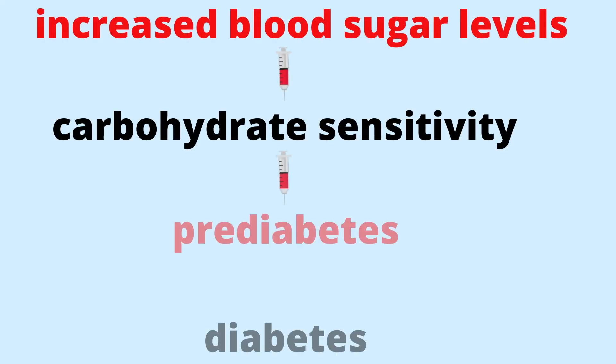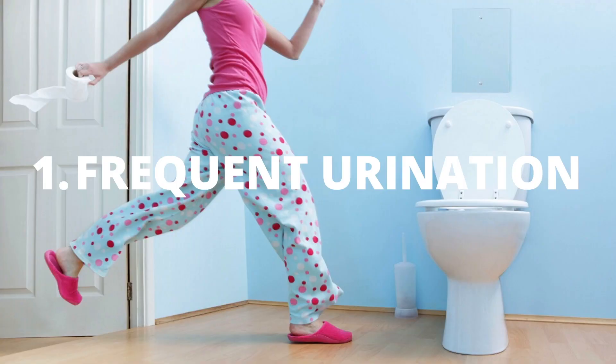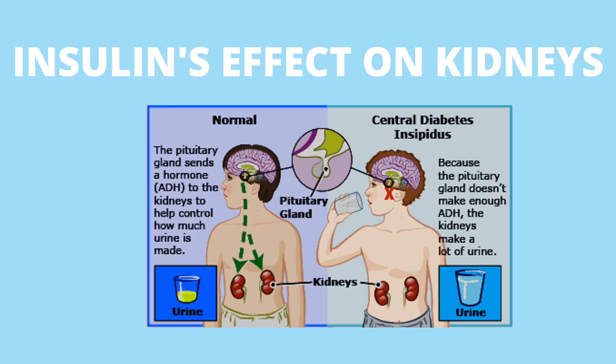Basically, insulin resistance will appear when the body becomes less sensitive to insulin's effect on blood sugar. It's essentially a faulty insulin. And this is so concerning because this leads to increased blood sugar levels and carbohydrate sensitivity, then prediabetes, and eventually diabetes.